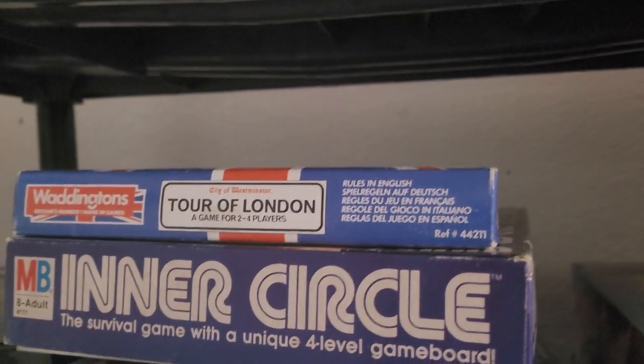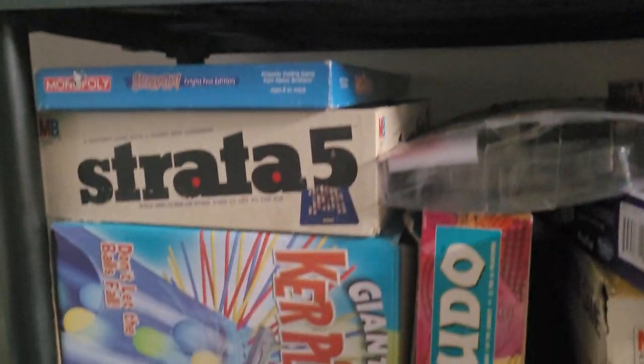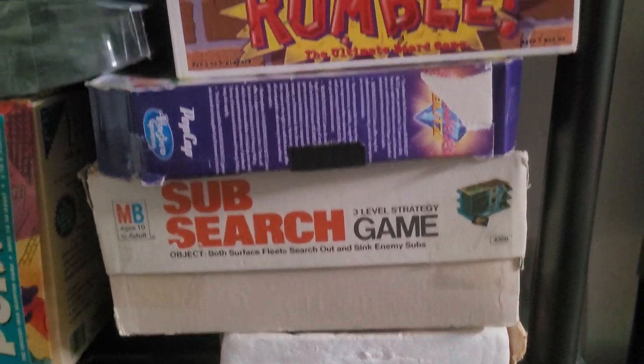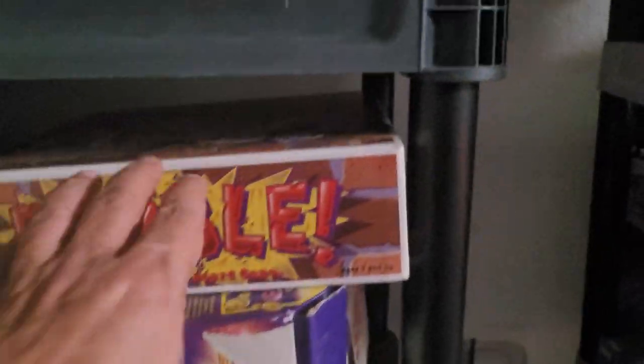This game Tour of London is from Waddington. It's a good little game. It's really roll and move, but it's simple — more for kids probably. We have an extra copy of a couple of these. Here's one: Rumble.